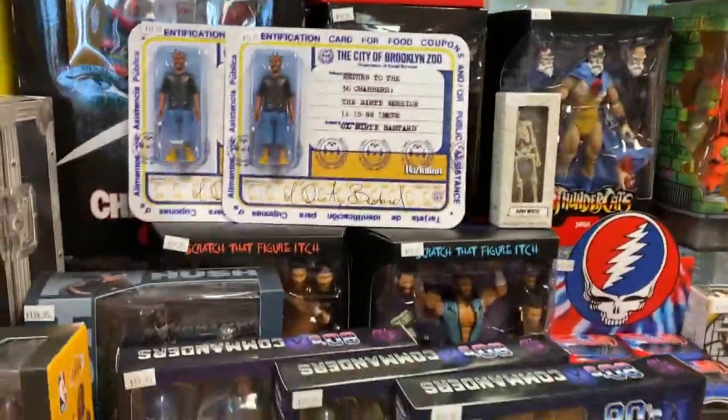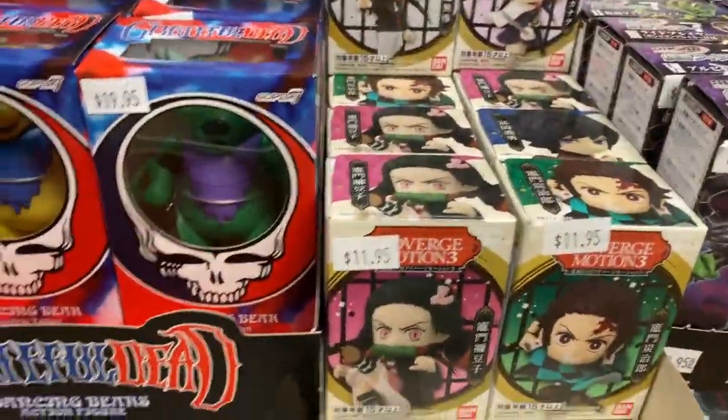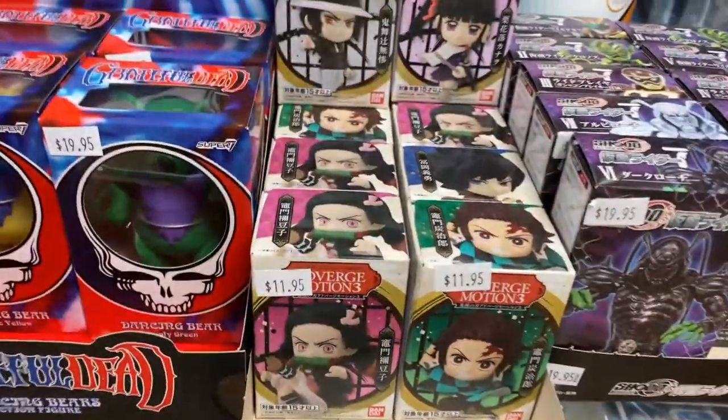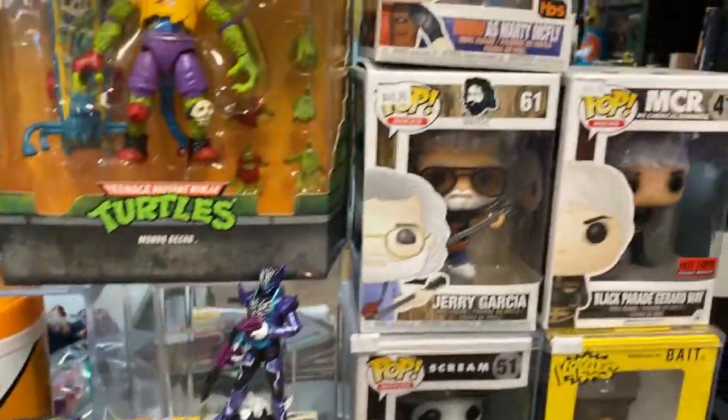There's going to be a bunch of reaction stuff, but we'll get there when we get there. All these people asking for Demon Slayer stuff — these are little mini figs. These are cool. Finally, some Demon Slayer merch. Very cool. If I did cover those already, sorry about that.